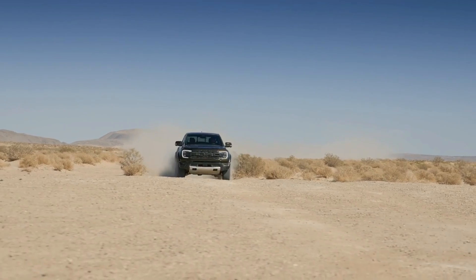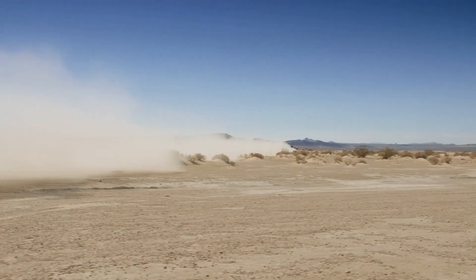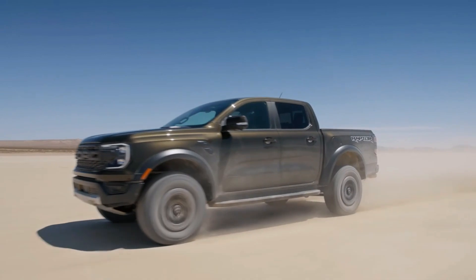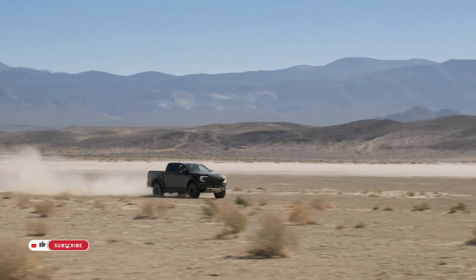The all-new 2024 Ford Ranger Raptor is the most powerful and high-performance off-road capable Ranger ever. It's designed and engineered to take off-road capability to the next level among mid-size trucks. The heart of every Ford Raptor performance vehicle is the suspension.